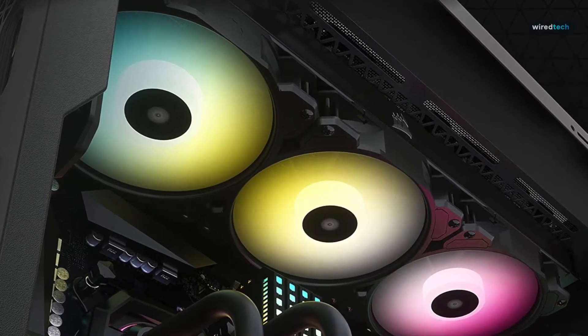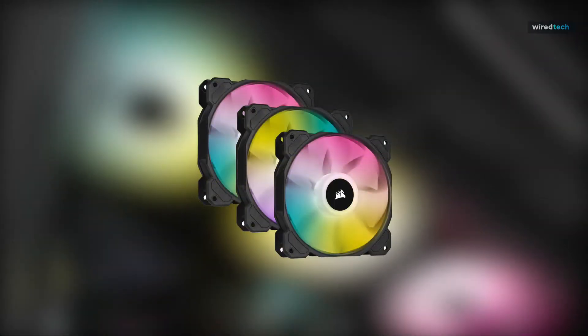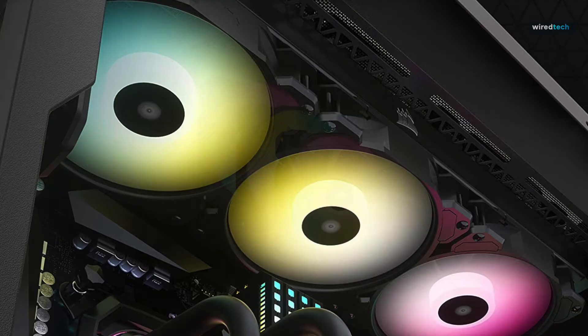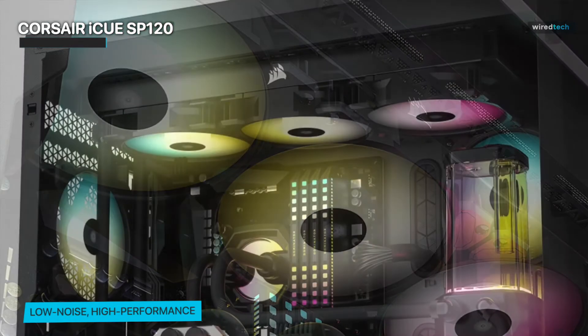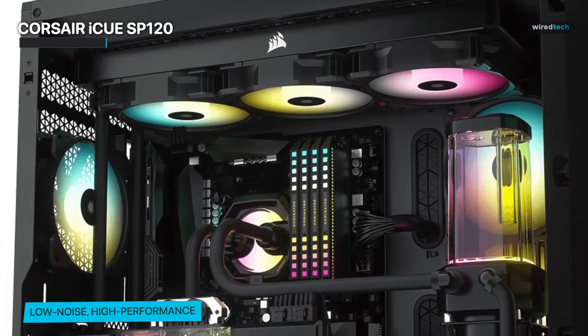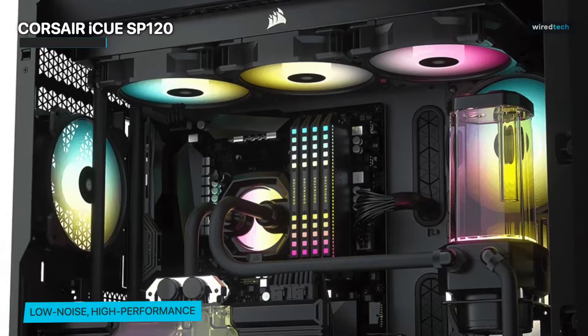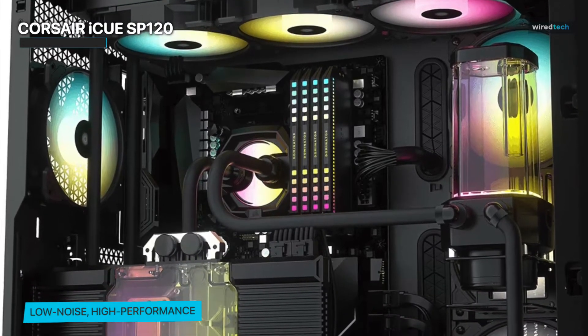Corsair is known for its high-quality PC products, and its iCUE SP120 RGB Elite Fan is no exception. The fan offers a unified RGB ecosystem, allowing you to have complete control over your setup's RGB lighting. It's considered one of the best choices for PC case fans due to its impressive features. Even though this PC case fan is pricey, it is worth every penny.